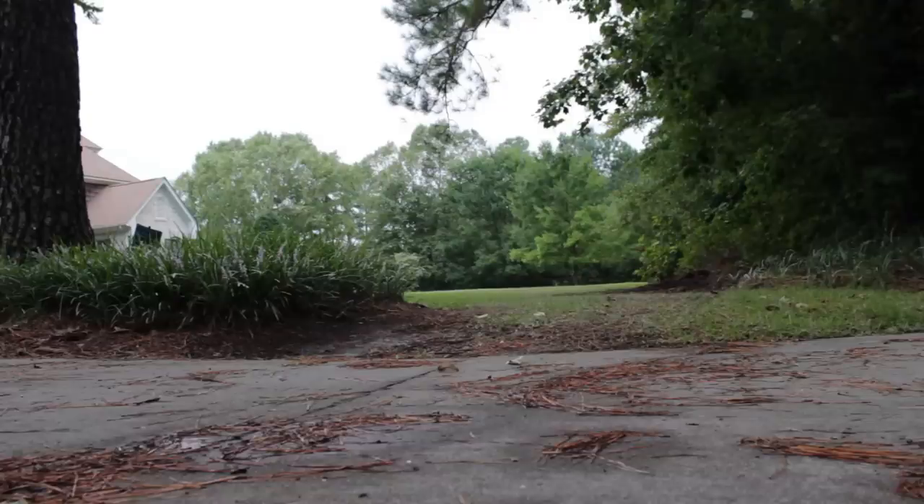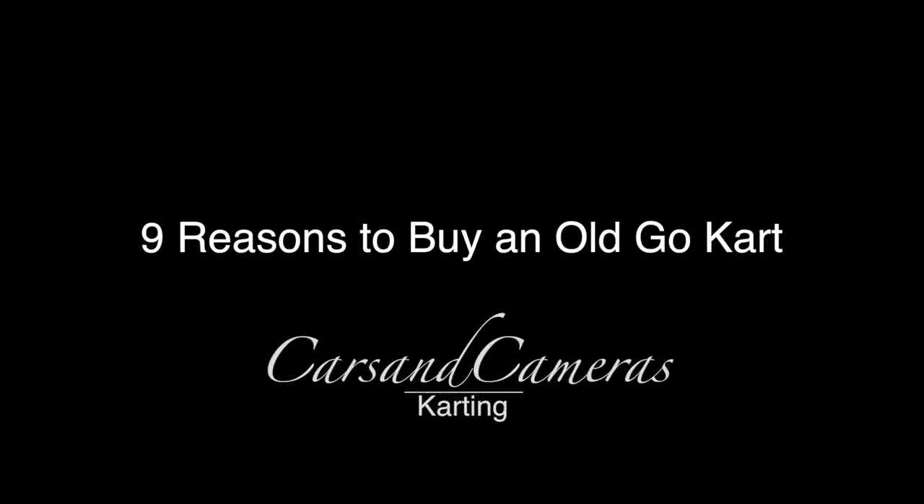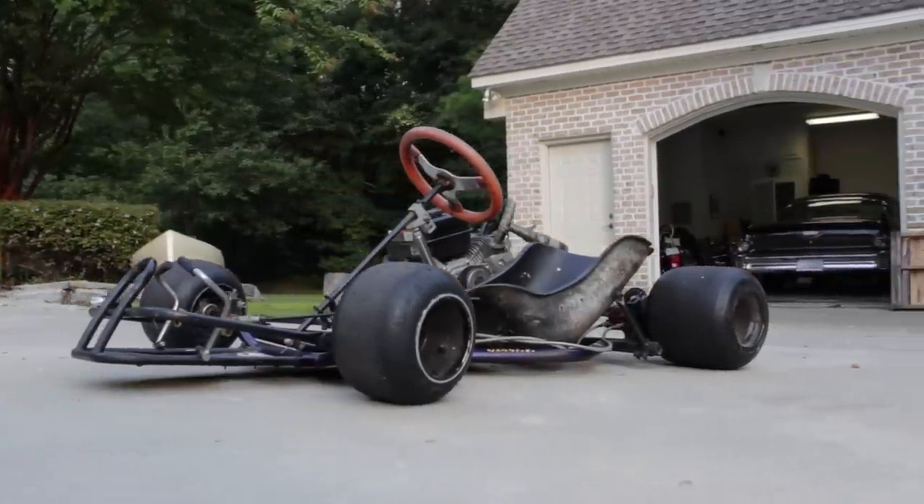Thousands of dollars for a professional level go-kart? I think not. I've only got around $350 in this one altogether.